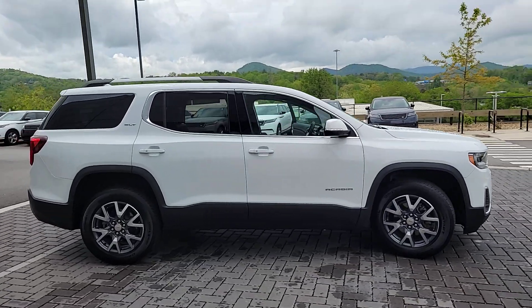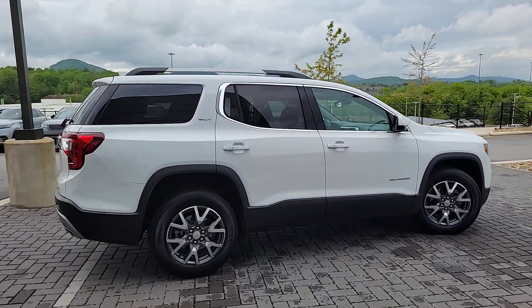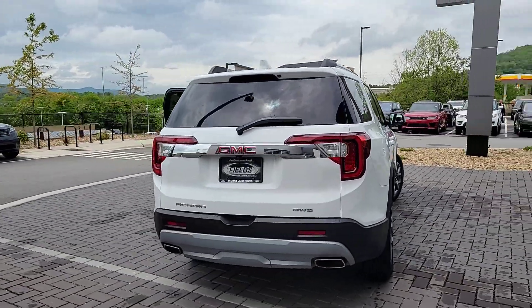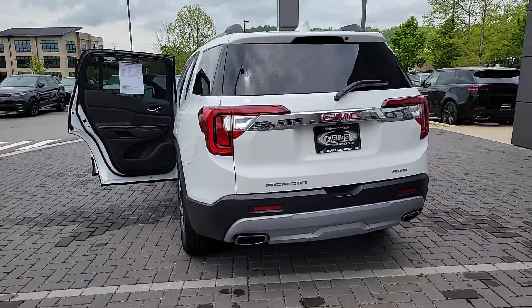Go home happy with the 2023 GMC Acadia. This vehicle is an outstanding buy with fewer than 25,000 miles on the odometer.